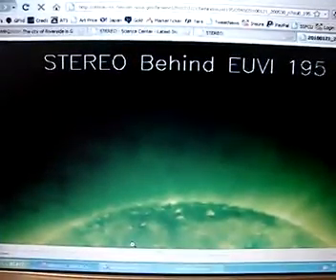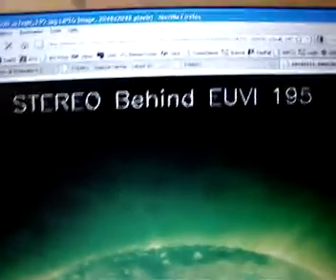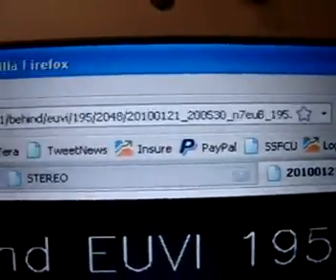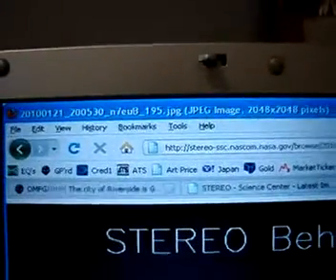This is a STEREO behind image showing the file number up here. This is an image of behind the Sun. I'm going to scroll down and go to the left — and look at that, some kind of funky looking sphere by the Sun. And it doesn't just appear on the behind image.